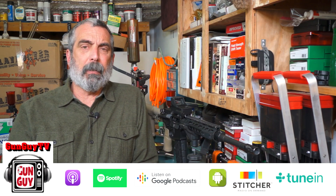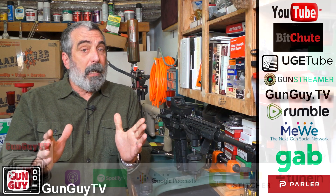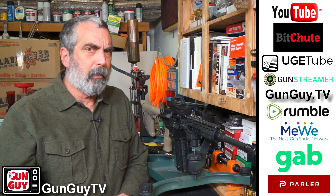Also check out our Gun Guy TV Firearms Podcast. It's on your favorite podcast player and it comes out on the 5th and the 20th. And if you'd like, you can also check out these other places where you can find the videos, just in case something happens to us on YouTube — YouTube is always a little iffy.